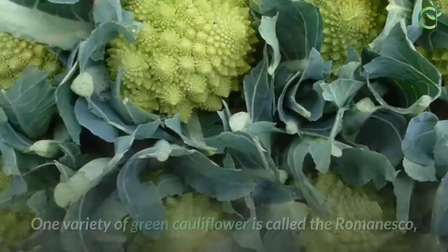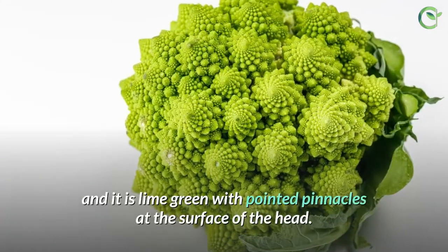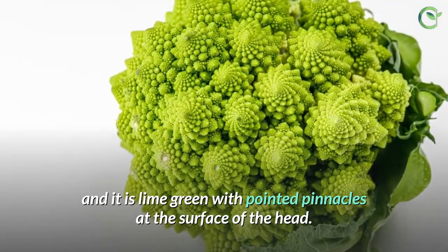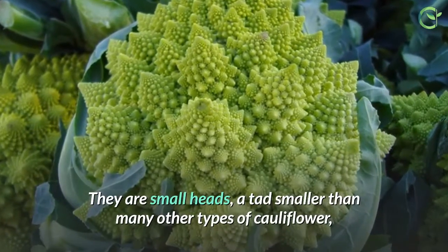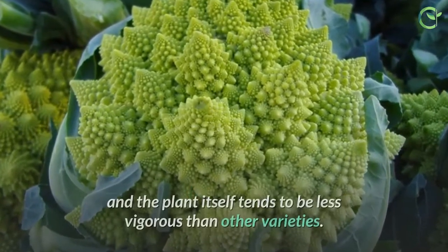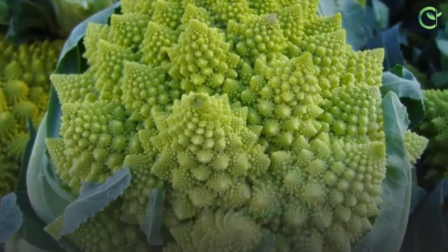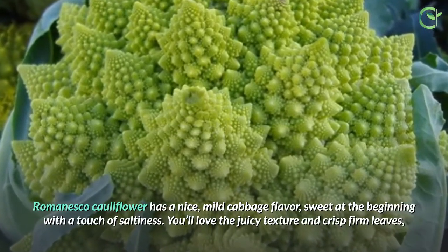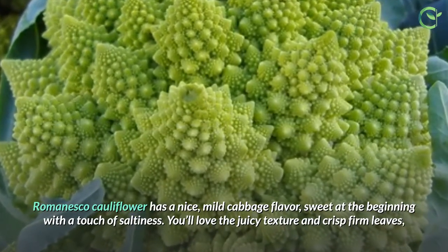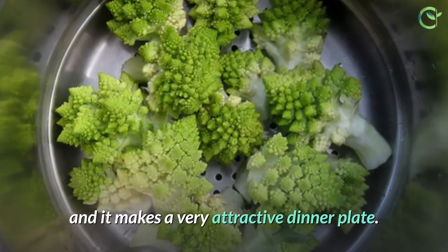2. Green Cauliflower. One variety of green cauliflower is called the Romanesco, and it is lime green with pointed pinnacles at the surface of the head. They are small heads, a tad smaller than many other types of cauliflower, and the plant itself tends to be less vigorous than other varieties. Romanesco cauliflower has a nice, mild cabbage flavor — sweet at the beginning with a touch of saltiness. You'll love the juicy texture and crisp firm leaves, and it makes a very attractive dinner plate.